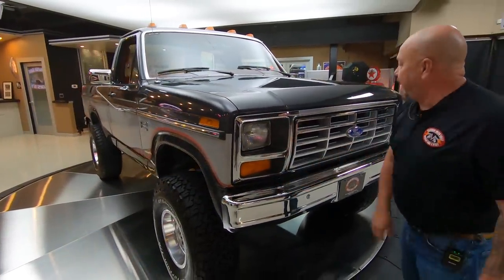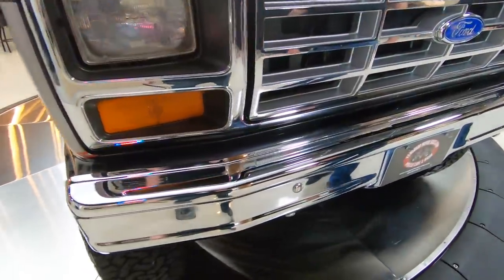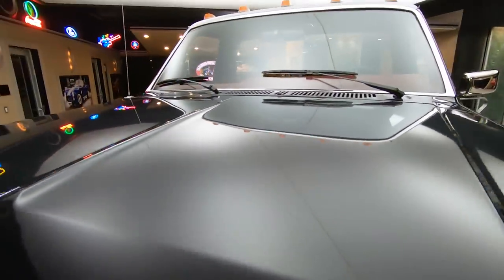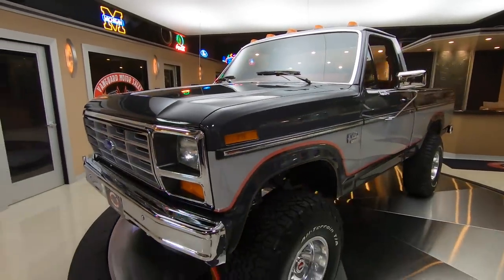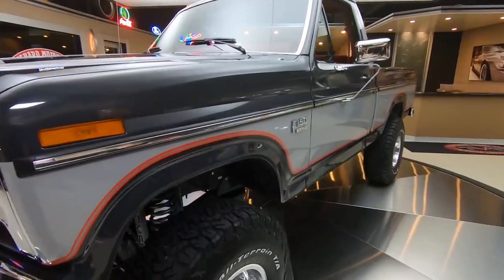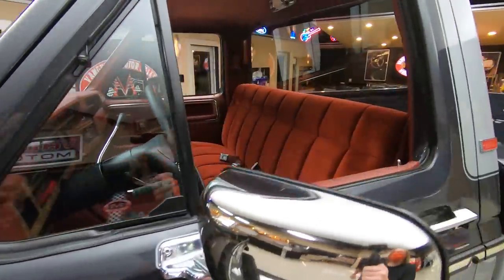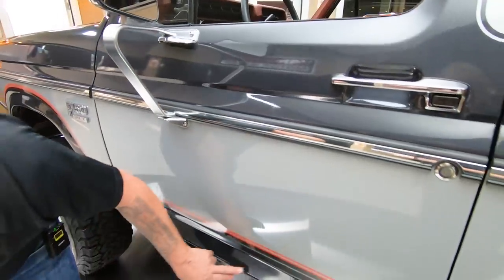That is original chrome right there. We got a couple small touch-ups here on the hood, but this is original paint, never been restored, always taken care of. More than likely this thing lived inside a heated garage because it is absolutely beautiful. It has had a lift kit put on it and that lift kit is brand new, recently put on.